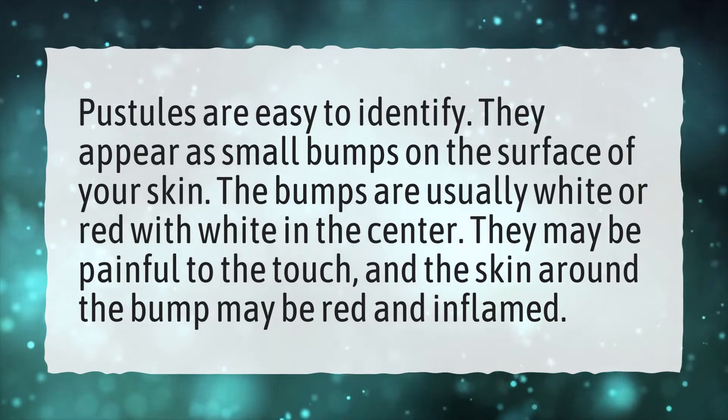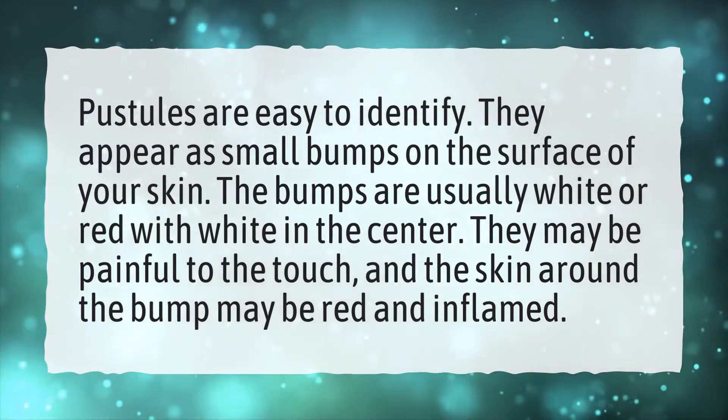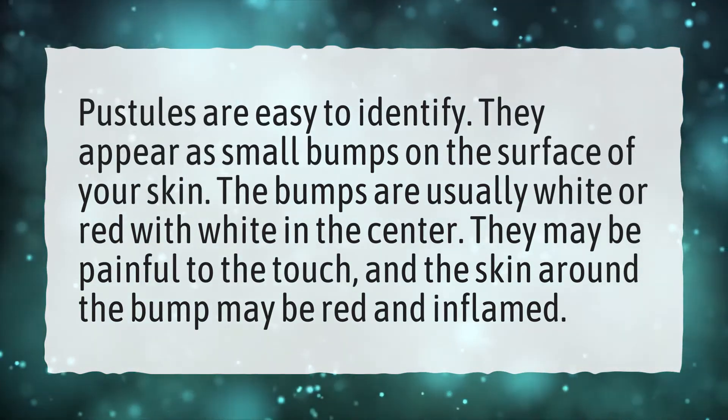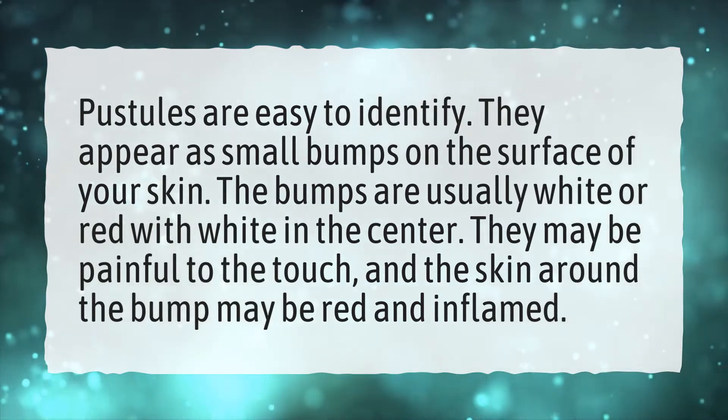Pustules are easy to identify. They appear as small bumps on the surface of your skin. The bumps are usually white or red with white in the center. They may be painful to the touch, and the skin around the bump may be red and inflamed.